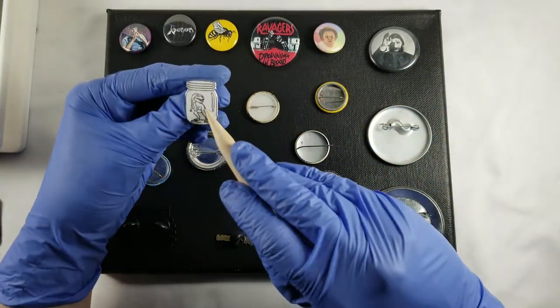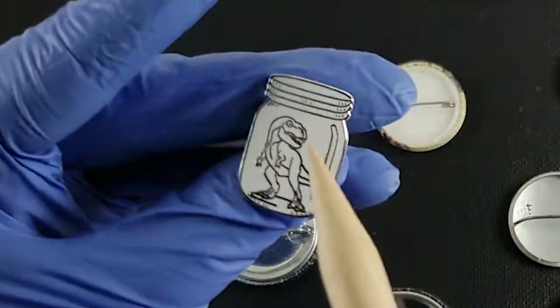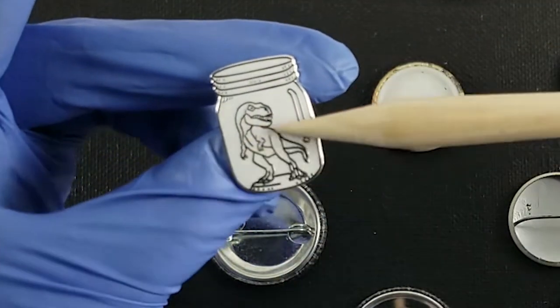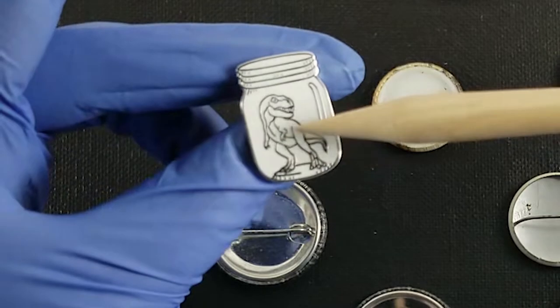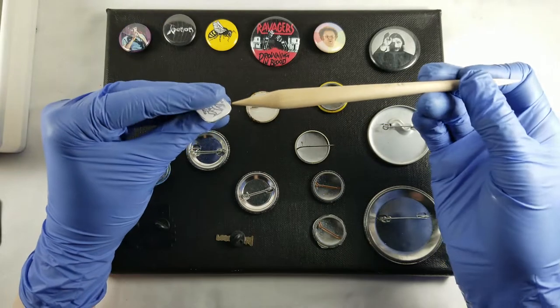This is also my partner's — I think it was a gift for him. He really likes dinosaurs, which is like from my dinosaur fossil collection video; those are all mostly his things. But this was a gift, I think from his bass player.